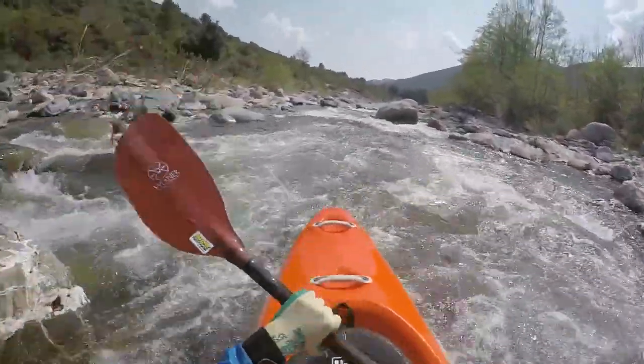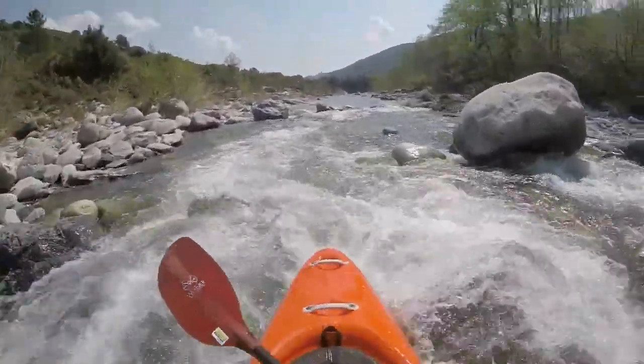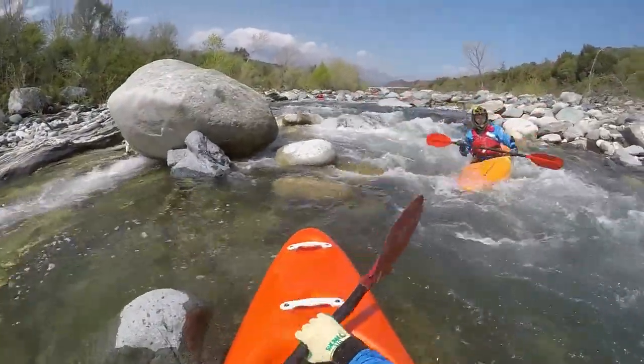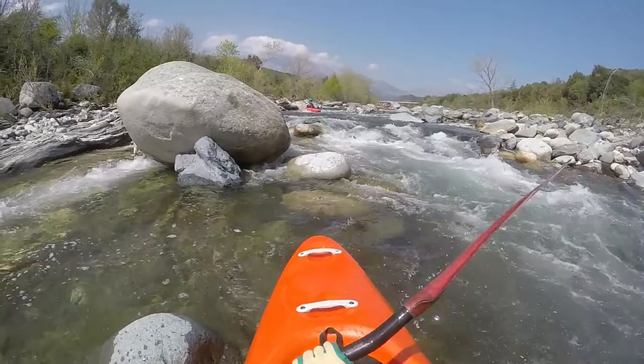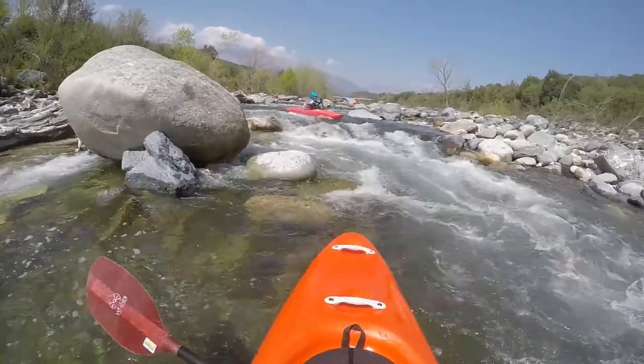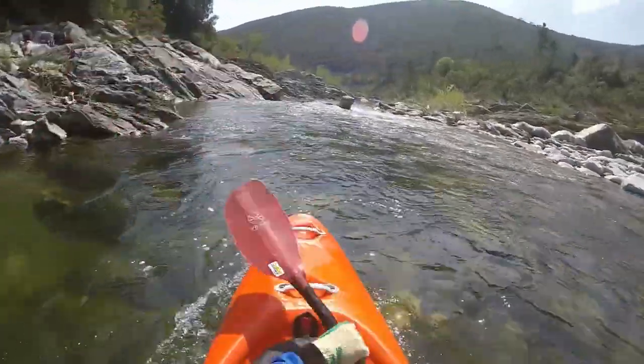For the most part, the river flows through an open valley with gravel or rocky shores. I would classify it as whitewater 2 to 3, as there are many rapids that may be short, but definitely class 3. Soon after the start, you get a first taste of this.